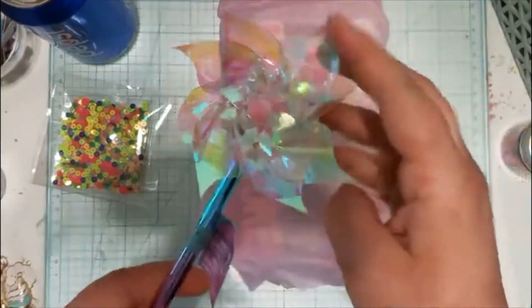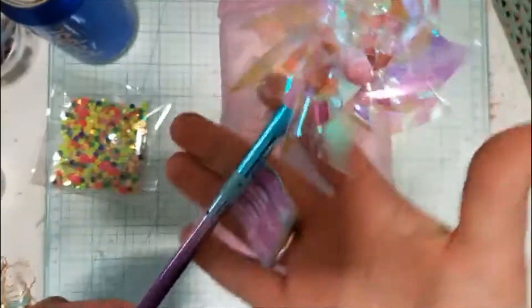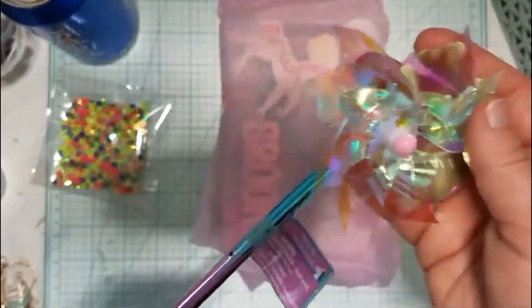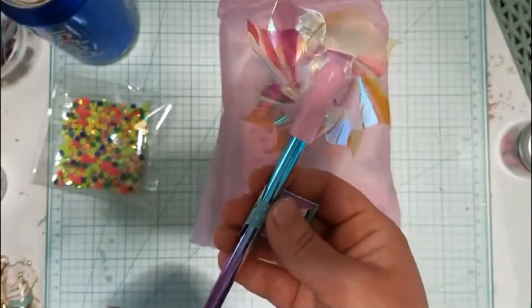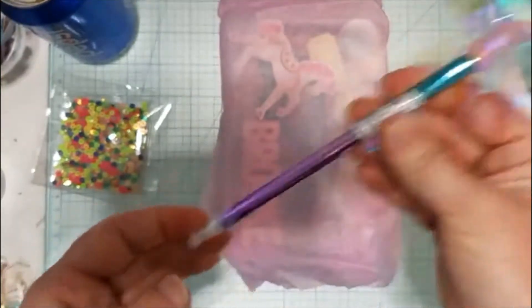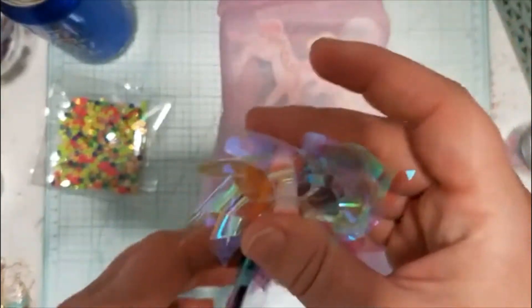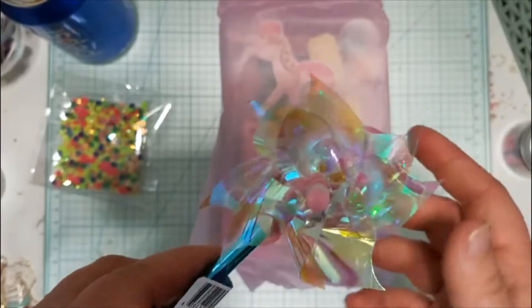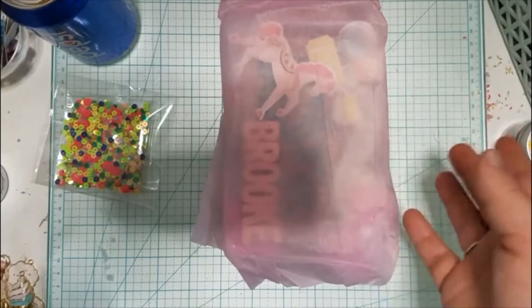She also gifted me this adorable pen that she found at the Dollar Tree. I was not able to find any of these, so I am so happy. I collect pens — I don't know if I've said that in any of my videos, but I love any unique, fun, cute pens. So this will definitely be displayed on my craft desk, and I will definitely be using it as well.